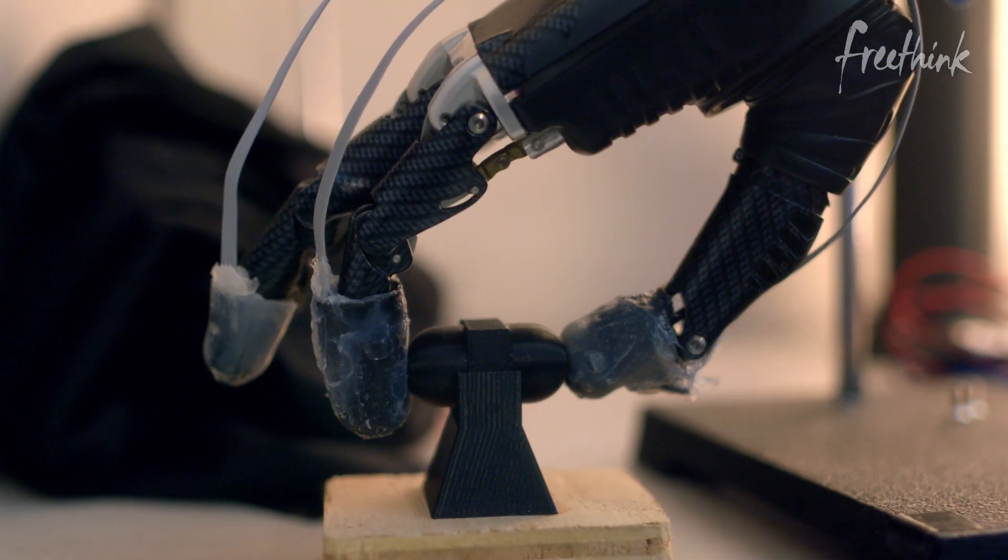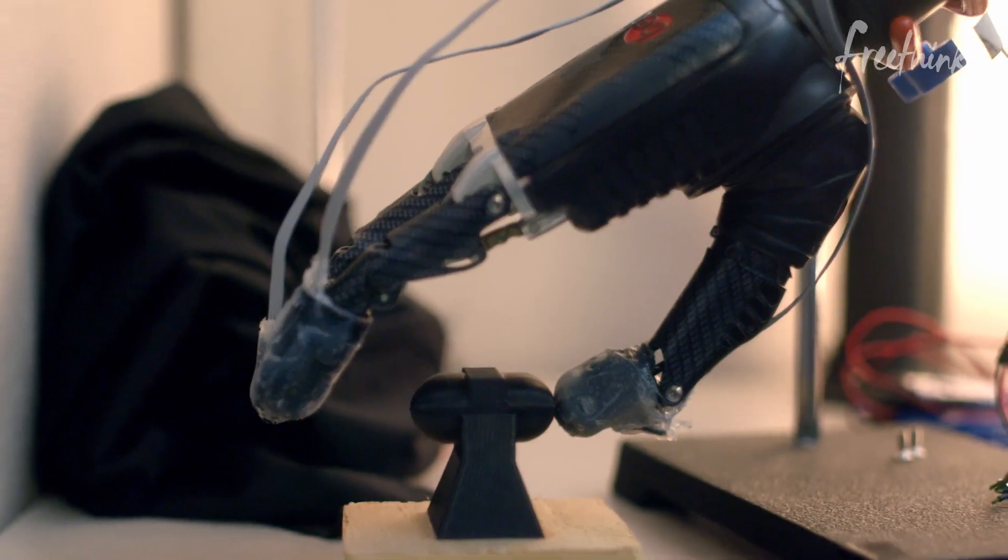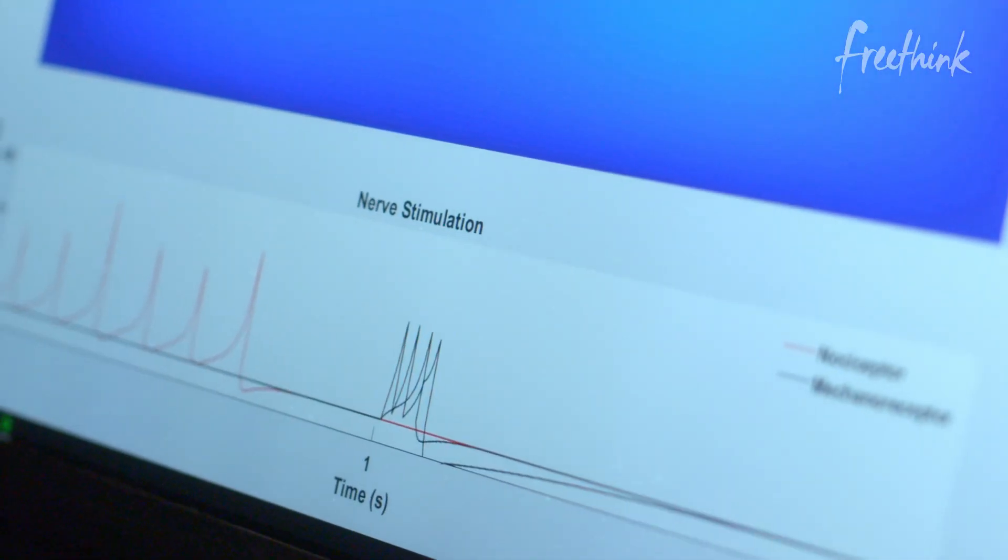Further down in your skin, you have mechanoreceptors. Mechanoreceptors tell you information about how hard you're pressing. So what we were really interested in is: what do we need to do to give somebody the ability to feel something again?